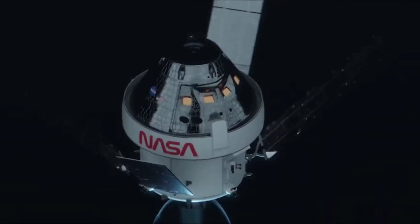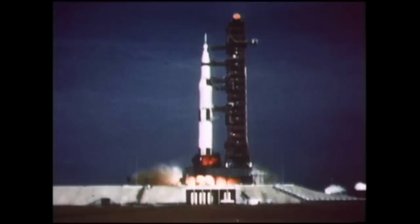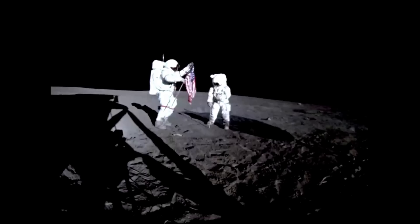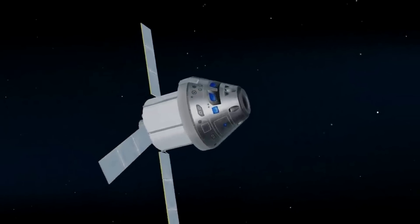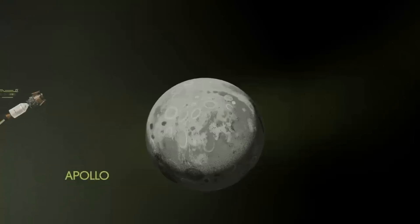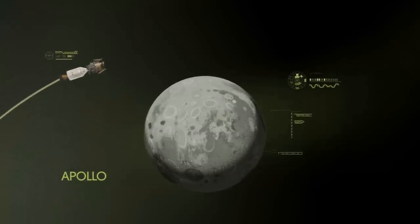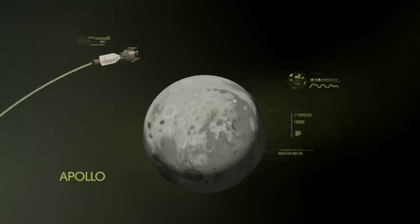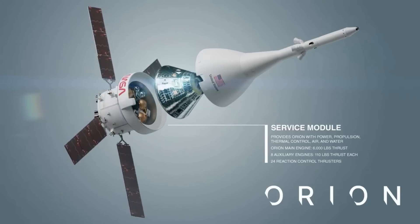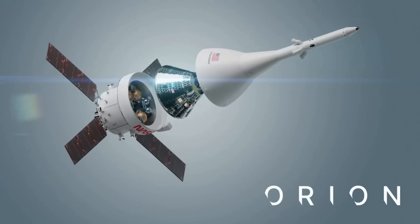The module can also transport unpressurized cargo and scientific payloads. In comparison with the Apollo command and service module, which previously took astronauts to the moon, the European service module generates approximately twice as much electricity, weighs nearly 40% less when fully fueled, and is roughly the same size, supporting a slightly larger habitable volume on the crew module, though it will carry 50% less propellant for orbital maneuvers. The module will be able to support a crew of four for 21 days, against the 14-day endurance for the three-man Apollo.